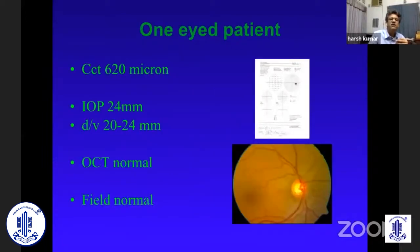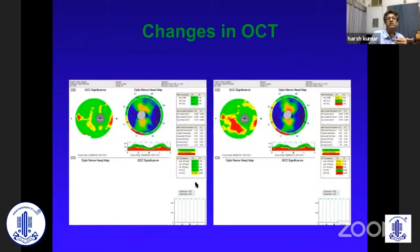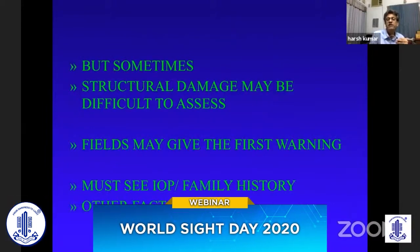There was a gentleman around 54 years old who came to me — thick corneas, fields were normal, the neuroretinal rim was really healthy. The pressure on diagonal variation was 20 to 24 because of the thick corneas. Since there was no family history, though he was a one-eyed patient, I decided to just watch him. I called him after six months, but he came in after a year. I was quite shocked to see that though the fields were still normal, there was a wedge defect. What it taught me very clearly was that structural damage is the first to occur. We went back and saw that the OCT, which was normal, had now deteriorated. So that told us that the disc is a very, very important marker.